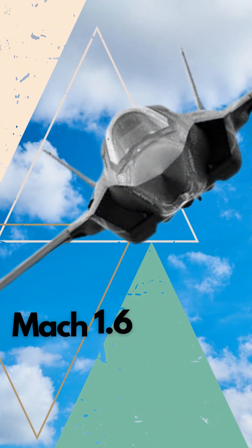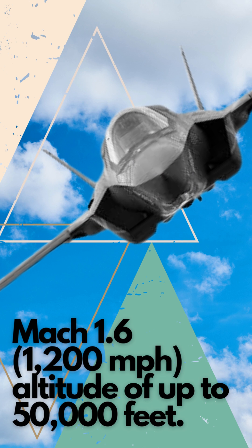The F-35 is capable of reaching speeds of up to Mach 1.6 — more than 1,200 miles per hour — and can fly at an altitude of up to 50,000 feet.